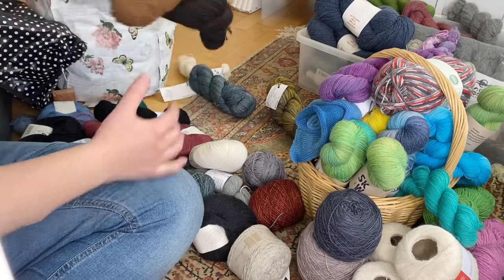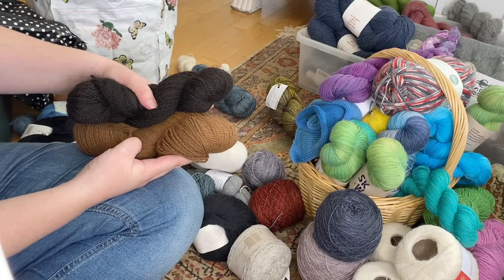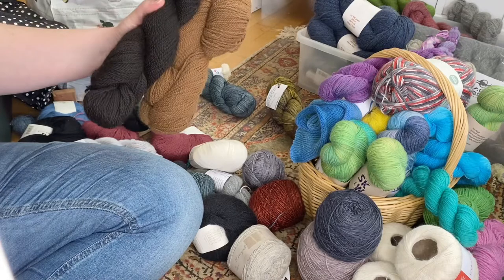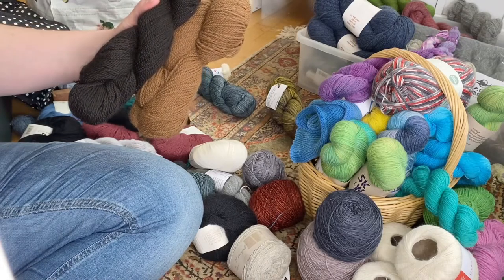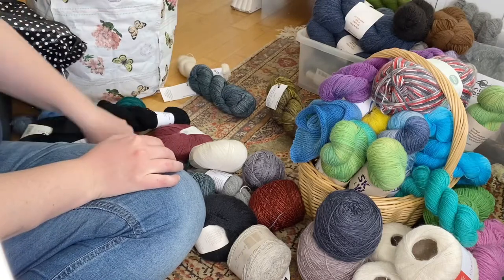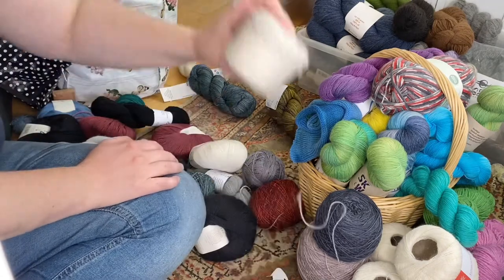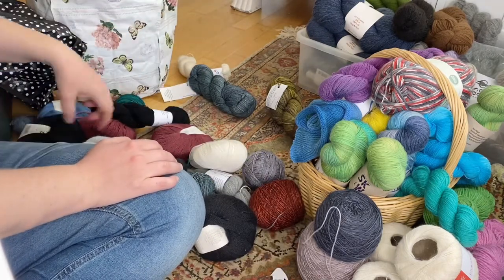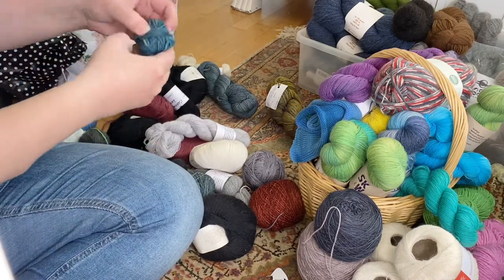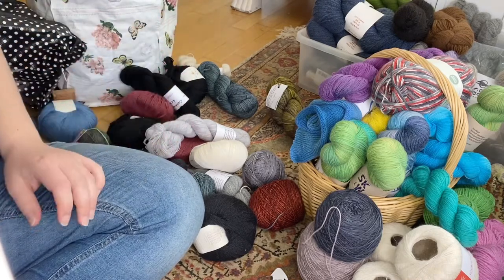Then we have some pure alpaca yarn — thinking some kind of shawl, big cowl, or even brioche with this. Let's keep it. There was some more Mayflower Duet too, and even one more. We also found some more of my hand-dyed Super 8 yarn — let's put that away.